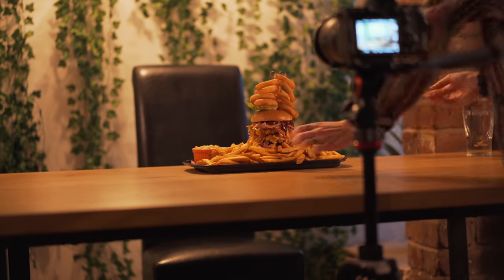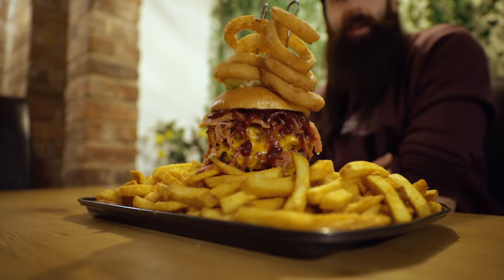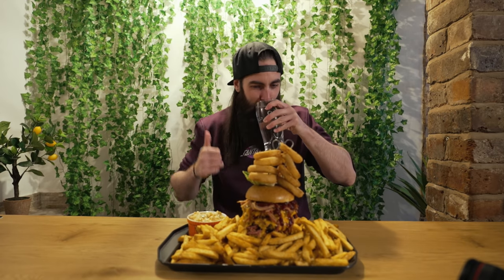Down into the basement. I assume you're sitting right here. Perfect. So it costs 25 quid. If you finish, there's a t-shirt, yeah. Are you gonna give me a three, two, one? Yeah, okay. Are you ready? Three, two, one, go.